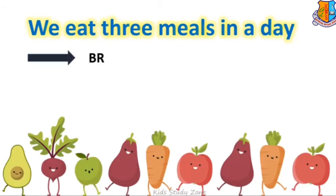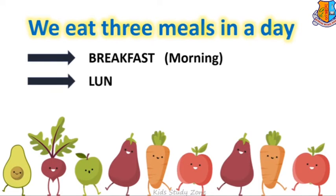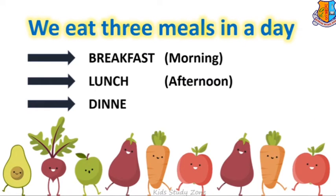We eat three meals in a day — breakfast in the morning, lunch in the afternoon, and dinner at night.